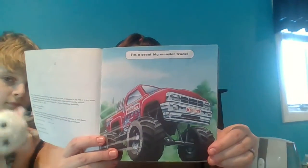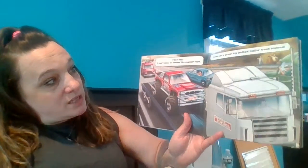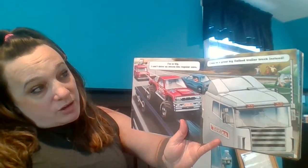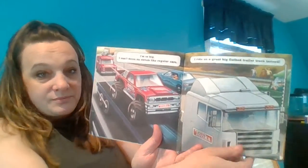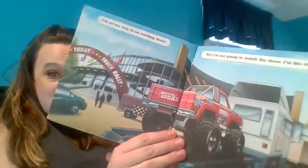We're going to read the book. I'm a great big monster truck. I'm so big I can't drive on streets like regular cars. I ride on a great big flatbed trailer truck instead. I'm on my way to an exciting show, but I'm not going to watch the show — I'm the star.